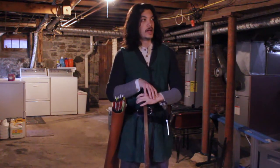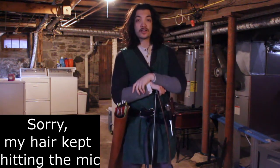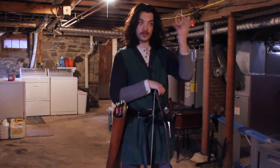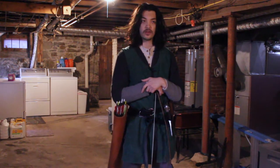Hello adventurers! We are in my basement again today because it's actually snowing again here in New England and it's very windy. I wanted to be outside but it doesn't look like that's going to happen for me today. So I thought I would take the opportunity, since archery is an indoor activity for me at the moment, to test out a couple of new things that I'm curious about.